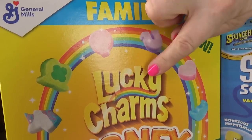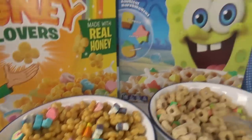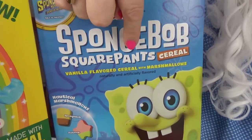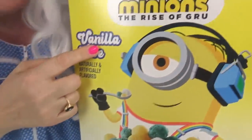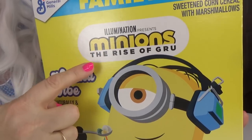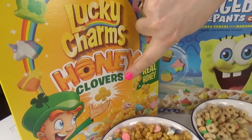Pretty yummy, pretty yummy! Well, Granny has tasted all three cereals and Granny's gonna tell you which one was the best. Was it Lucky Charms Honey Clovers? Was it SpongeBob SquarePants cereal? Or was it Minions: The Rise of Gru vanilla vibe cereal? It was... Lucky Charms Honey Clovers - that cereal was the best!